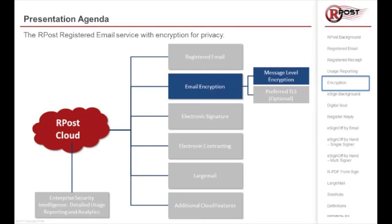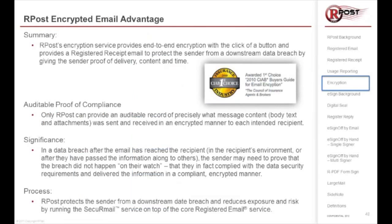This is Alex Kahn with rPost. rPost offers registered email plus proof and privacy, and the service does that by providing an end-to-end encryption product for compliance. When we look at encryption, we've certainly talked to a number of different companies, and some of them had tried or were using other types of encryption services. The reason they chose rPost or dropped those other services and came to rPost — one of the main reasons — is simplicity for the receiver.